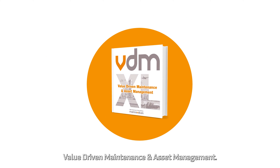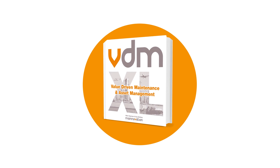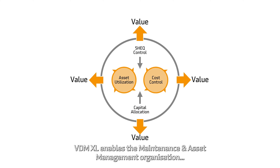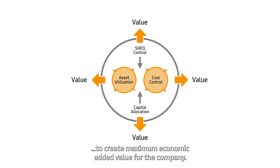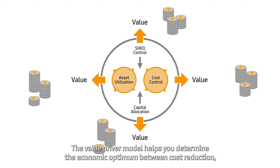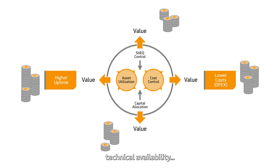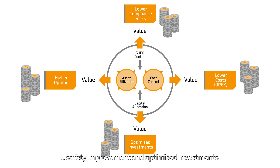Our answer: value-driven maintenance and asset management — in short, VDM XL. VDM XL enables the maintenance and asset management organization to create maximum economic added value for the company. The value driver model helps you determine the economic optimum between cost reduction, technical availability, safety improvement and optimized investments.